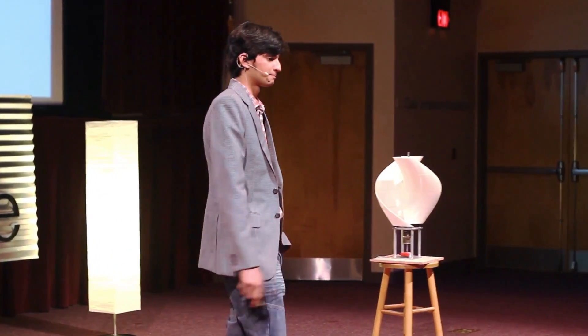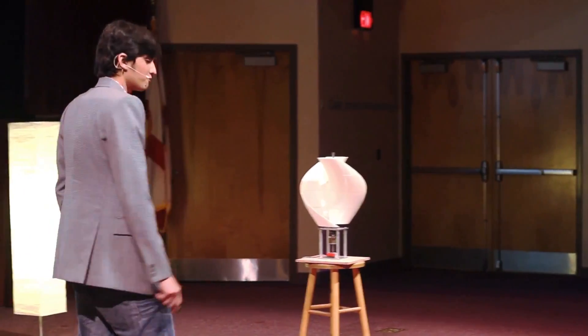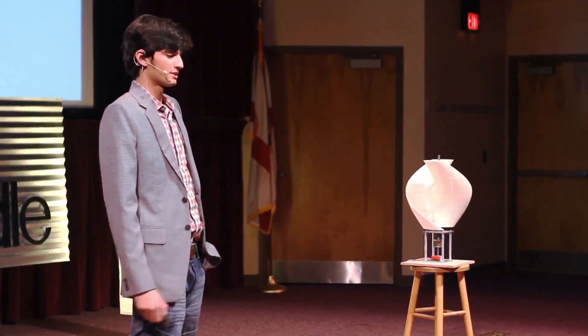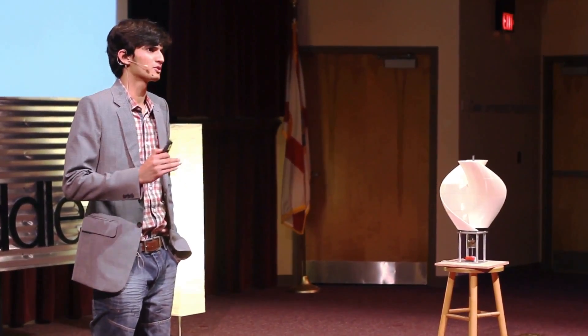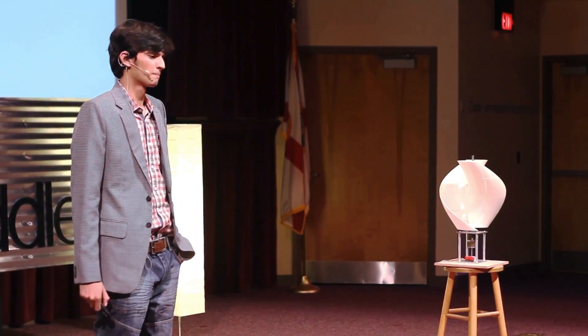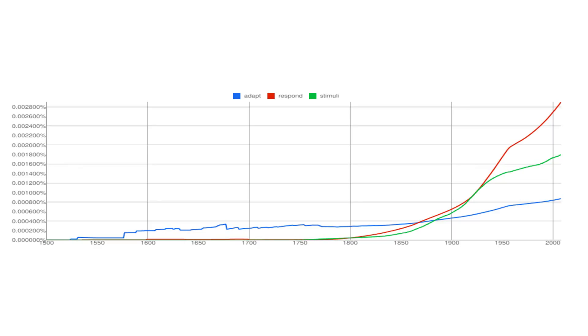And this is what I got. This is a graph of three words — how often they were used in the history of all English books published throughout the world. It tells very interesting things. In the 1800s and 1900s, there has been something going on which just boosted up the curve. It's an exponential progress.